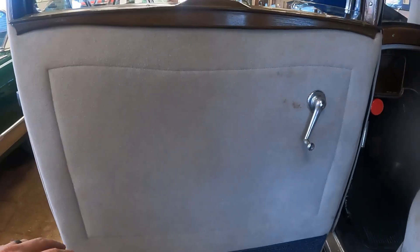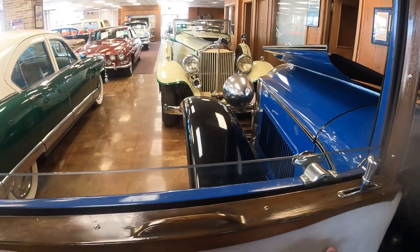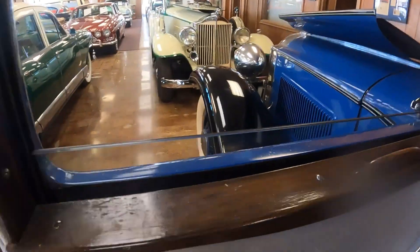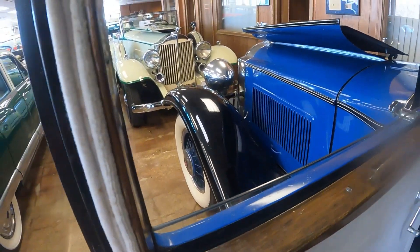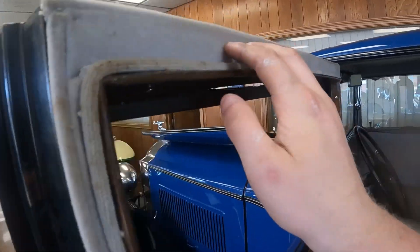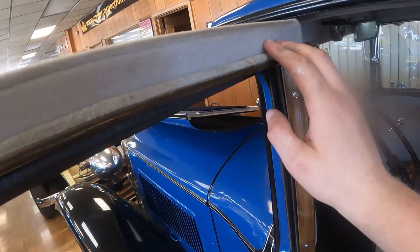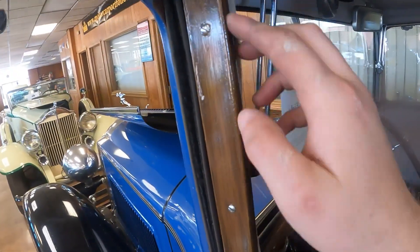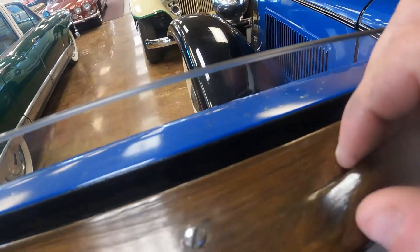Let's talk about this door panel — it's super basic, no armrest, just a window crank for the big window. Notice it doesn't have any chrome on the top of the window; it's basically just a window. But the door is nicely trimmed out — the same material used on the seats is used on the door panel, and this looks like real wood, and it probably is.